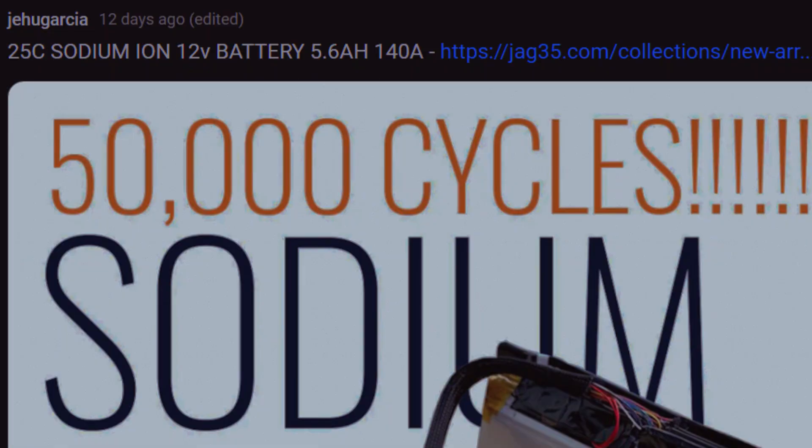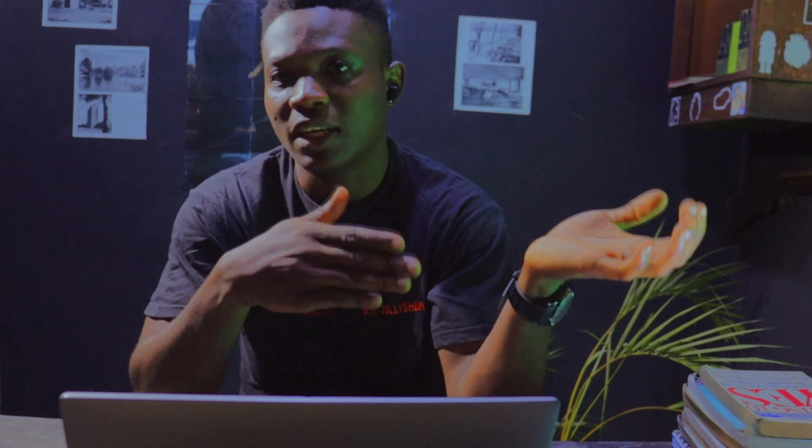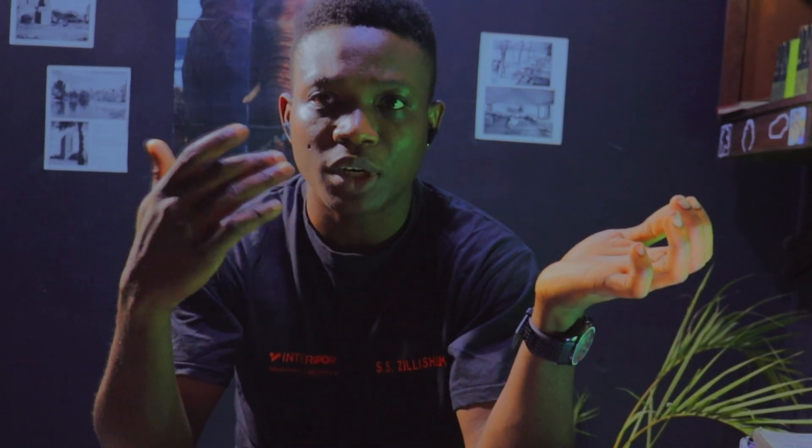I'm excited to bring this to you. I was online and saw this picture, and what really got me is the fact that it says 50,000 cycles. Many lithium-ion batteries have around 2,000 to 6,000 cycles, which is pretty amazing compared to lead-acid batteries that have around 500 cycles — the most you'll find is close to about a thousand.